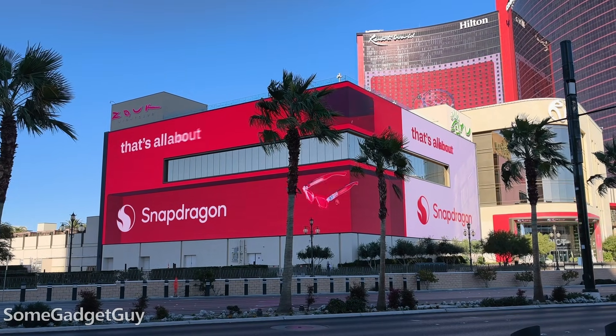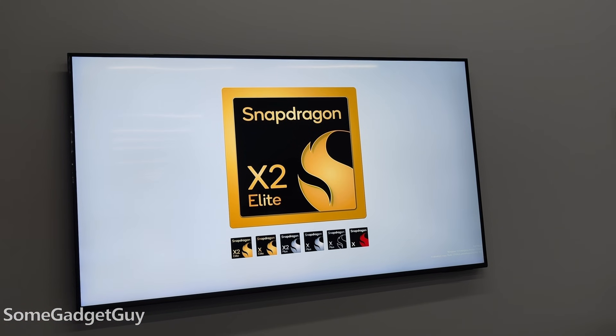It's been a couple years but I finally made it out to CES. I want to send a thank you to the folks at Qualcomm for covering my travel and accommodations at the show. The first thing I wanted to talk about this year on the show floor was the first presentation that Qualcomm had to offer.